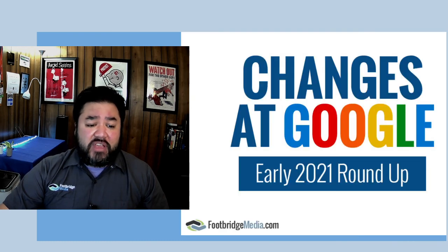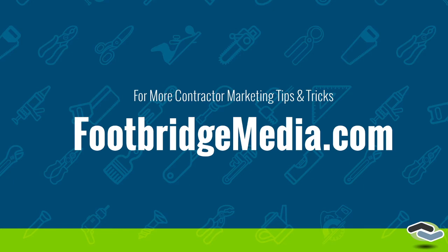And that's it for the big changes. Those were five big changes that we saw in how Google loads its information in the first 45 days of 2021. If you need some help keeping an eye on the horizon as far as Google changes that may affect your business as a contractor and home services pro, check us out at footbridgemedia.com where you can learn more about our contractor marketing services. You can also get more contractor marketing tips and tricks online — and again, that's all at footbridgemedia.com.